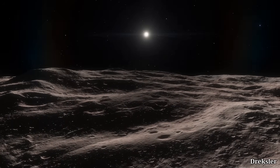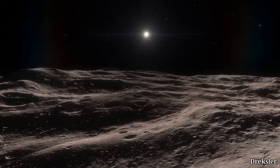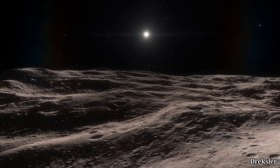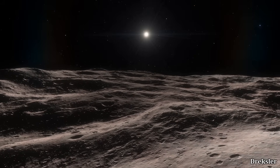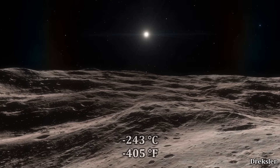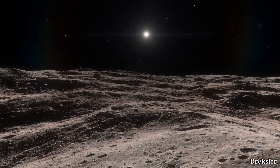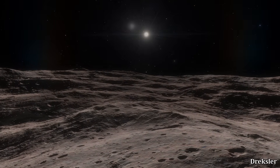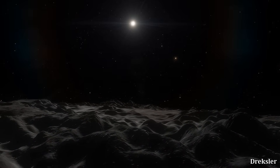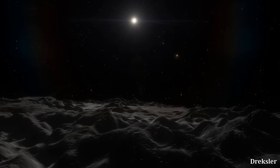The distance of Dysnomia and Eris from the sun is between 38 and 97 times greater than the distance of the Earth to the Sun. At its most distant point from the sun, at 97 AU, the temperature on the surface of Eris can at its lowest reach around minus 243 degrees Celsius — that is 30 degrees Celsius away from absolute zero. Dysnomia should have a similar temperature, but possibly just slightly higher because its dark surface can absorb more heat.